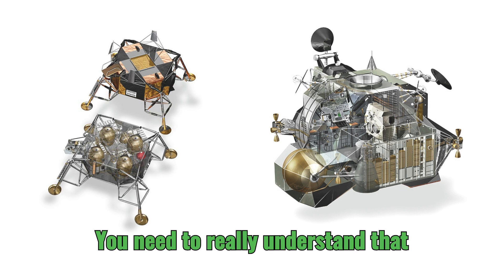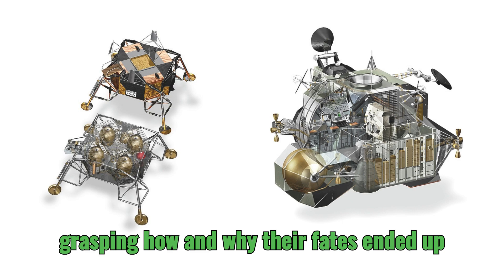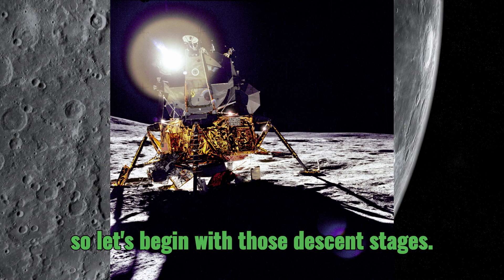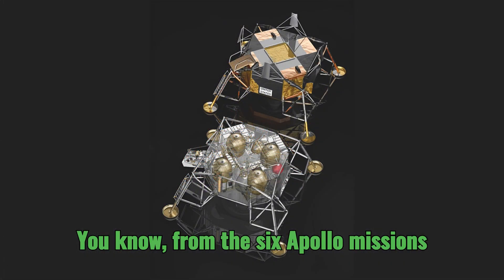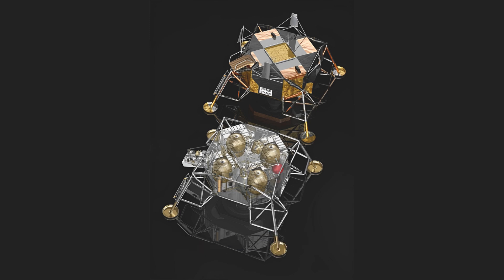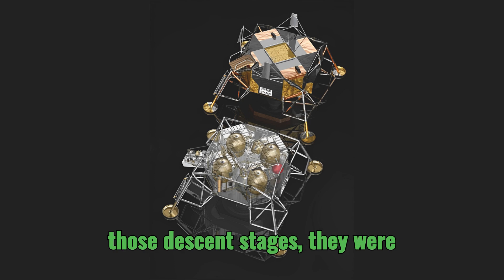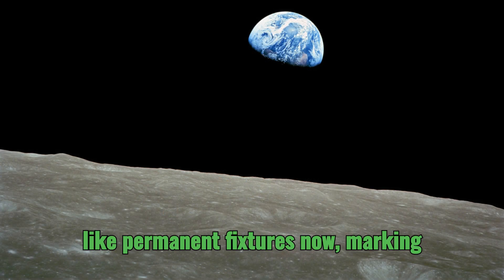You need to really understand that two-part design — that's crucial to grasping how and why their fates ended up being so different. So let's begin with those descent stages from the six Apollo missions that successfully landed on the moon between 1969 and 1972. Those descent stages were essentially left behind on the lunar surface. They're still there — like permanent fixtures now.